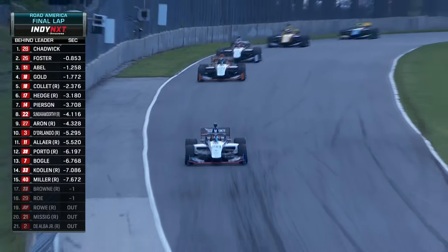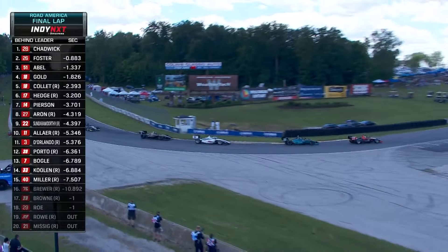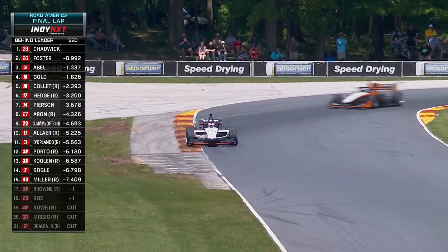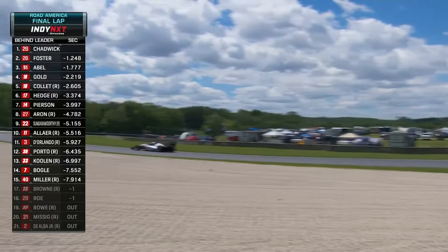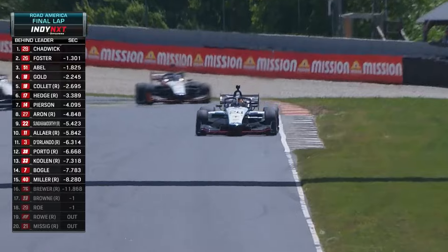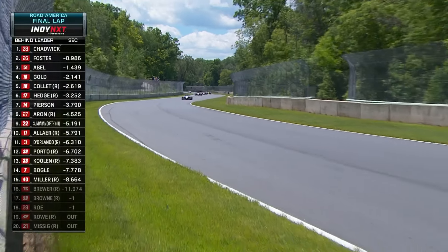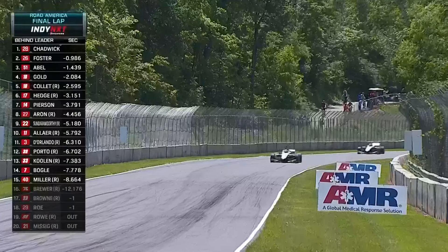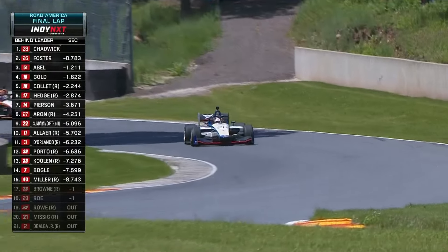The gap is expanding — it's three, four, maybe five car lengths plus for Jamie Chadwick. Abel thinking about second, he's not close enough. Gold is in fourth, Collette, Hedge, Pearson, Sundermurthy, Aaron and D'Orlando the top ten with less than a lap to go. Two more big passing zones — one of them is coming up here. No one's got anything for Jamie Chadwick — what a great drive. Louie Foster's maybe got one more shot at this with only 11 seconds of overtake left. It seems to be simply hitting your marks now — that's what Jamie Chadwick has in front of her.